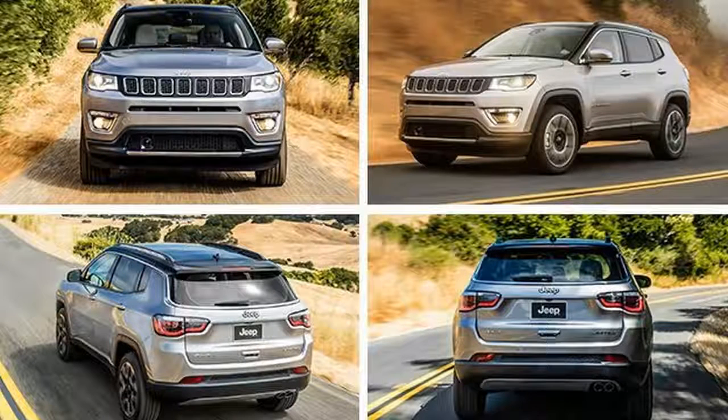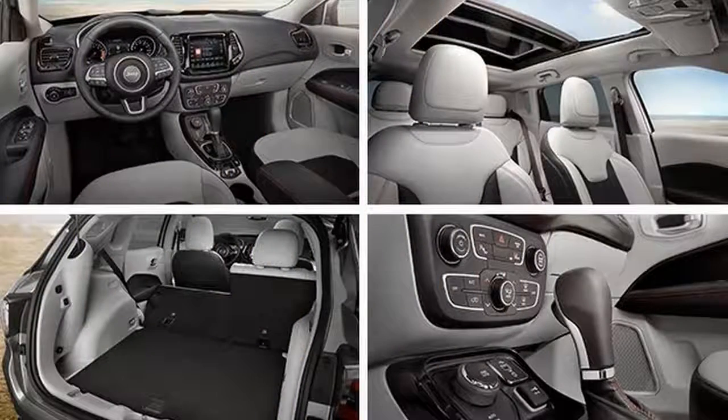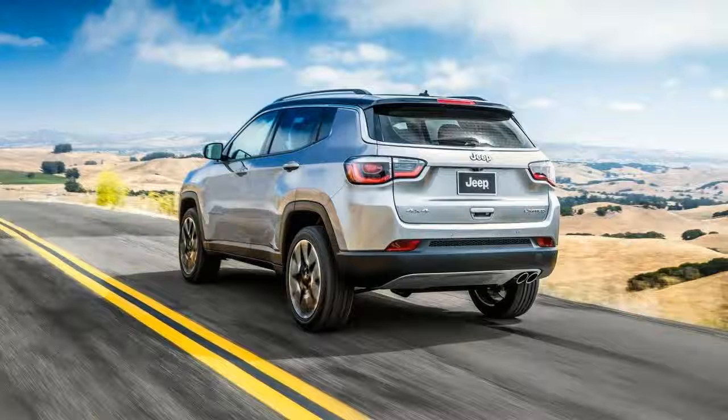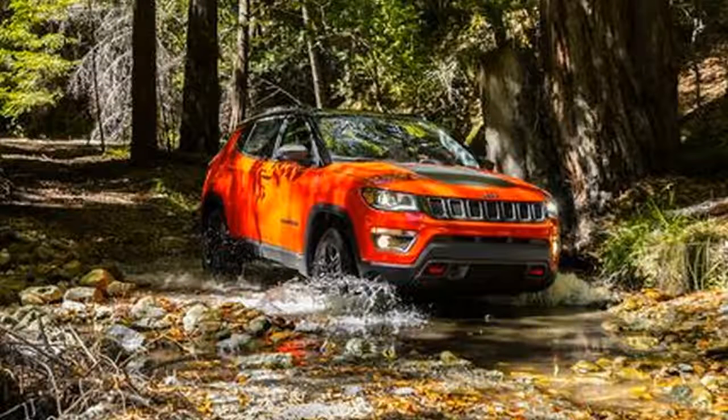As with most modern Jeeps, the Compass is liberally endowed with Easter eggs, including a molded plastic gecko at the base of the windshield and an imprint of the Loch Ness Monster at the bottom of the rear window. Inside, the new Compass supplants the old one's low-rent interior with modern wares that recall the interiors of the costlier Jeep Cherokee and beyond.